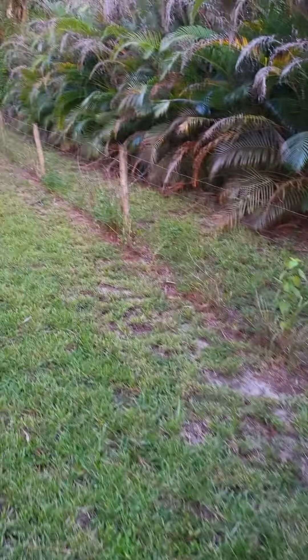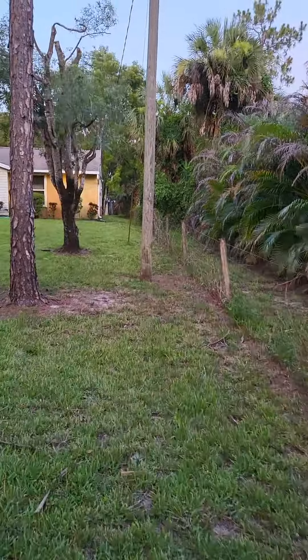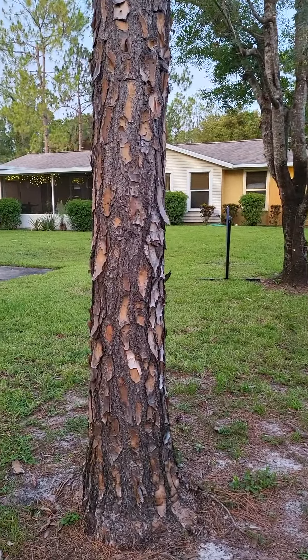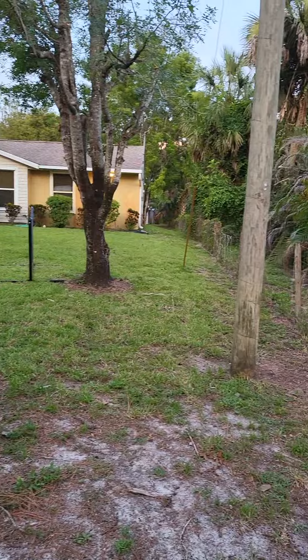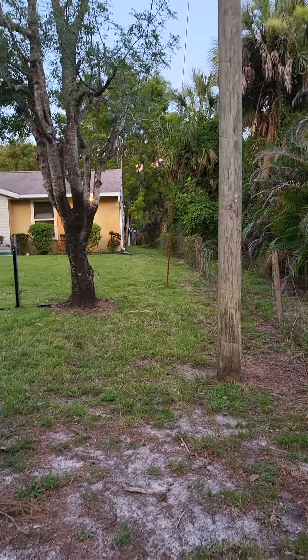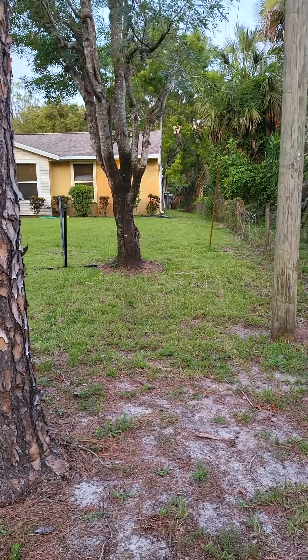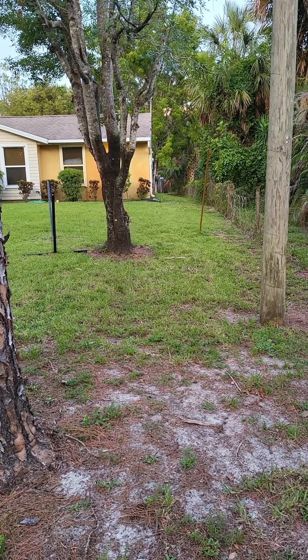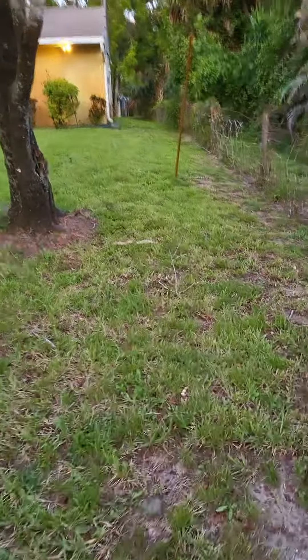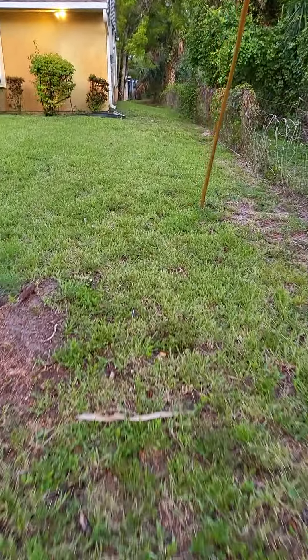I'll clear enough space between the fence and the mulch so that the trench can go through there. Then it needs to continue along this fence line. The distance from this tree to this power pole is probably about five feet maybe, so there should be enough space to get the trench through here. I think we can continue running it through here.